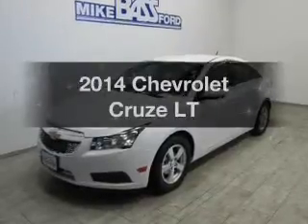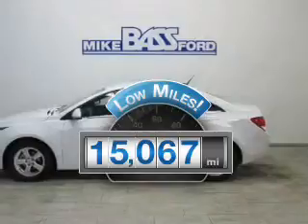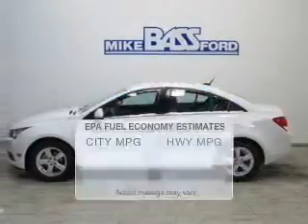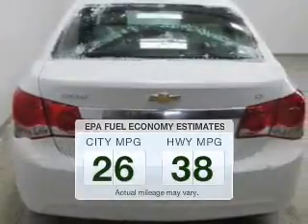Travel the roads in style and comfort in this great vehicle. With low miles, this automobile will take you far and get you where you want to go. Better gas mileage means better long-term driving, and this ride delivers with a great low fuel consumption rate.